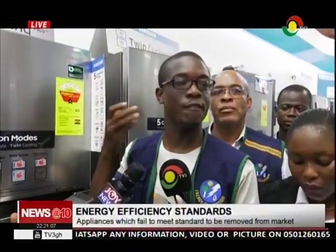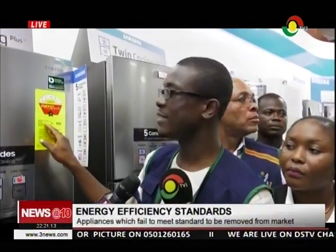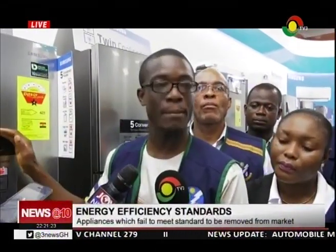You have an informed decision to make. Based on the design, based on the size, based on the capacity, you can decide in terms of monetary values how much this fridge will cost when you pay your bills. So as a customer, you are well informed — this fridge I'm buying, this is how much I'll be paying in terms of my bills.